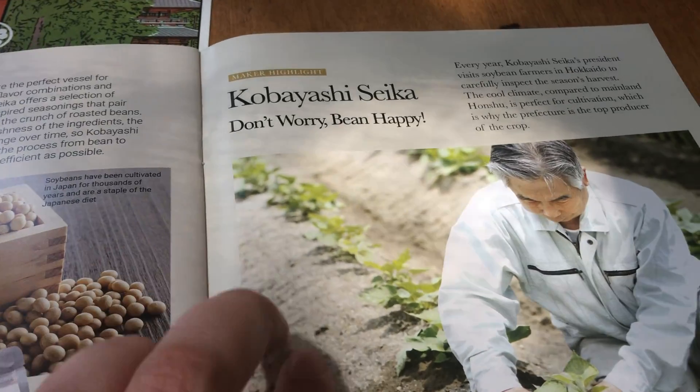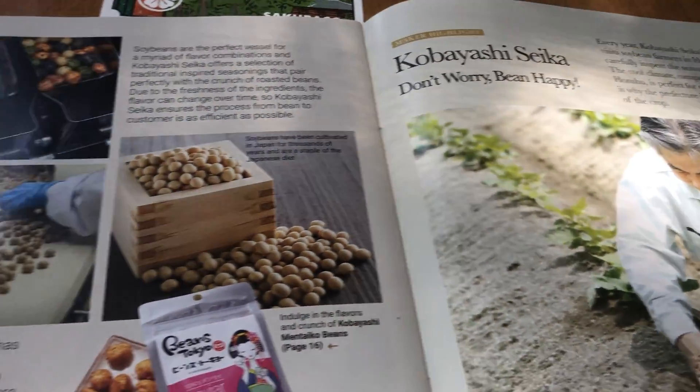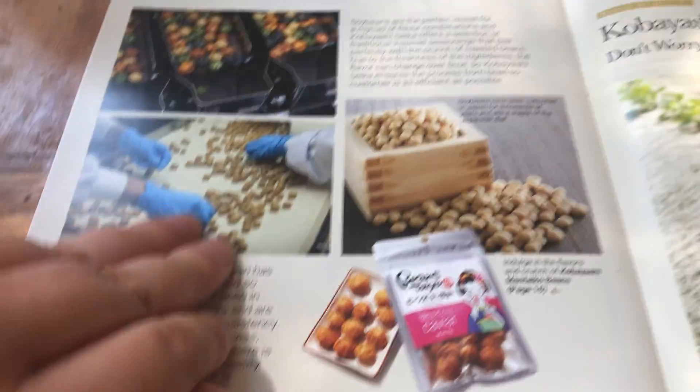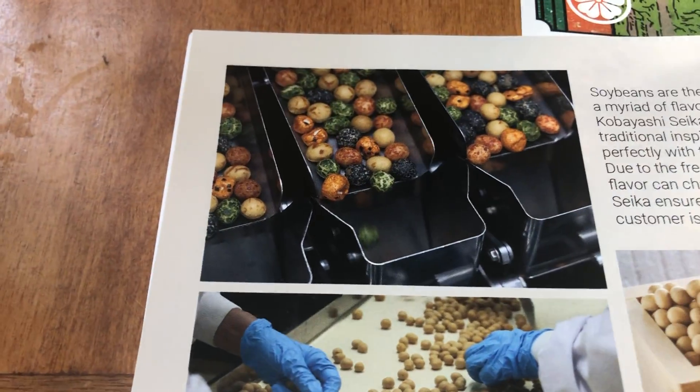Another maker is Kobayashi Seika, and they make fried beans. There are different flavors.